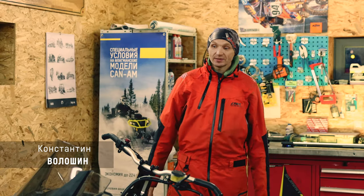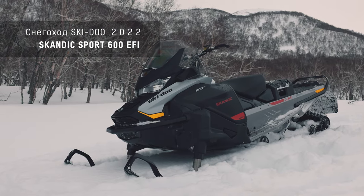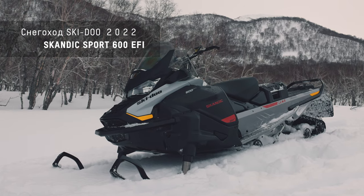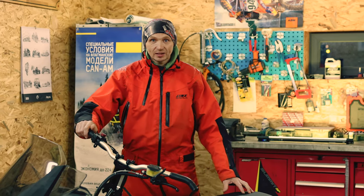Hello everyone! This is the TV channel. Today we will tell you about Scandic Sport, which came to us in 2020 with great characteristics.